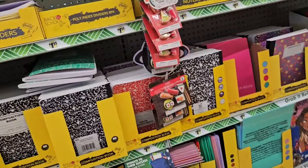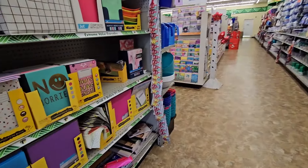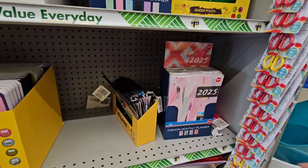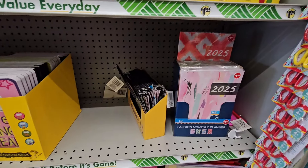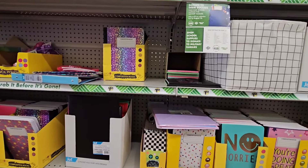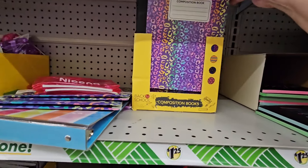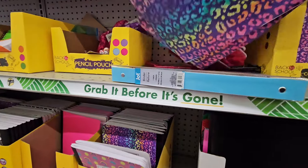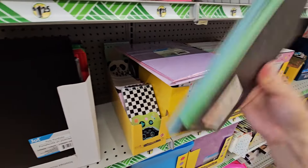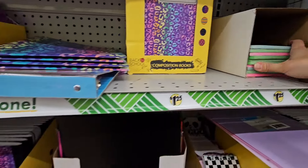I believe this is the first location I showed you guys that had any of the back-to-school stuff out, and they did put a little bit more out, so that's nice. We'll go through what we haven't seen yet. Keep in mind, calendars are now $1.50, which is still a really good price, so don't let that deter you. They have these little donate school supplies with really cute patterns, and the matching folders.